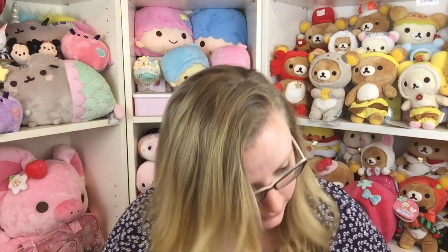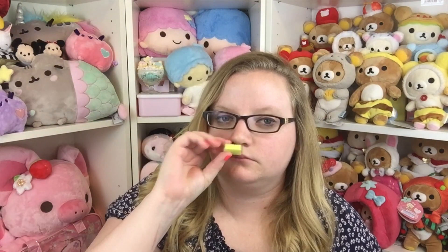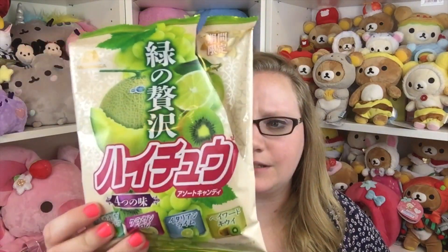Next is this — it has some kiwi, melon, and lime on the front. I think these are assorted Hi-Chews. I just had the kiwi one and it was really good. These are just exactly like Hi-Chew and they're really, really tasty, so I give these a five out of five.